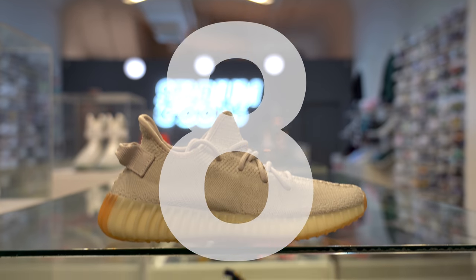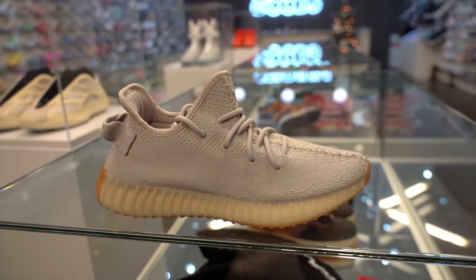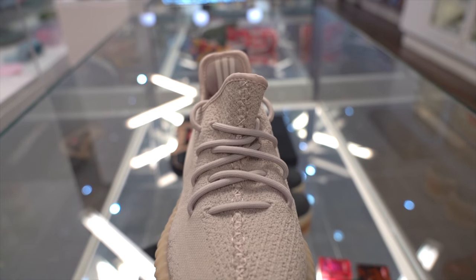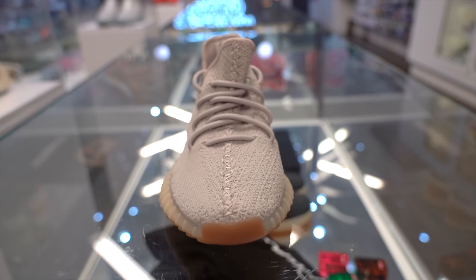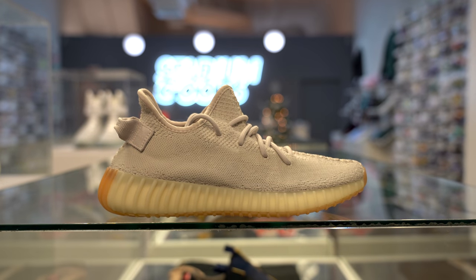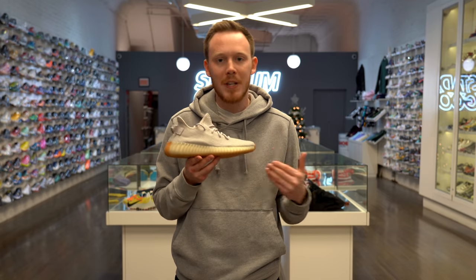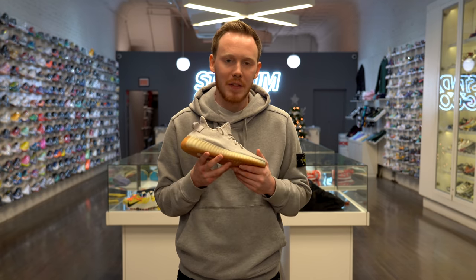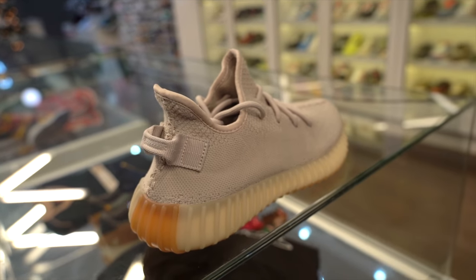Number 8, the Yeezy Boost 350 V2 Sesame. The 350 V2 is by far the most popular Yeezy silhouette and also one of the most popular silhouettes in general. The 350s have a super unique look and they have that Yeezy name attached to them. In my opinion, the Sesame 350 V2 is one of the cleanest 350s you can grab. The entire upper is covered in Primeknit, which is super stretchy and super comfortable — it pretty much feels like putting a sock onto your foot. The 350 V2 also features a full-length Boost midsole, which means you get a lot of great impact protection and the ride is super soft. The Sesame colorway is a super clean shade of tan that really fits in with that earthy Kanye aesthetic.